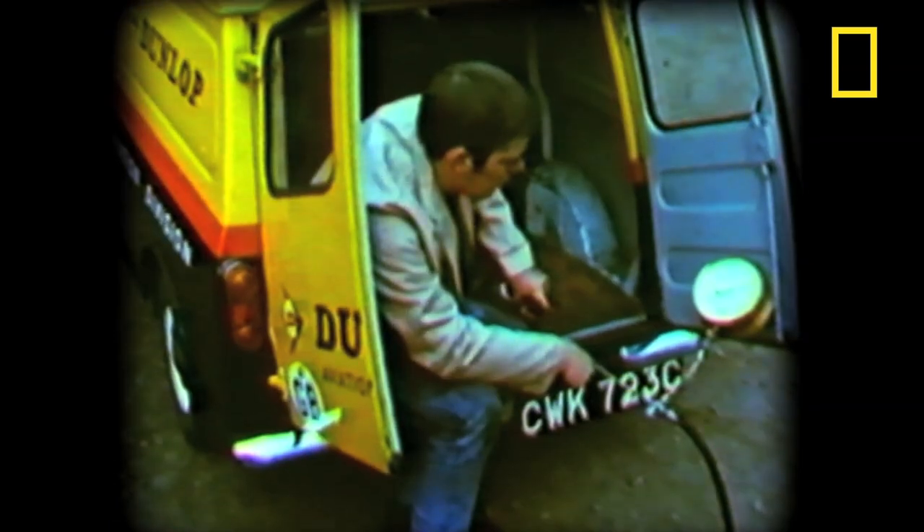The last time an aircraft tyre was overinflated with gas here at Dunlop was in the 1960s — and here's what happened. It's never been done since.